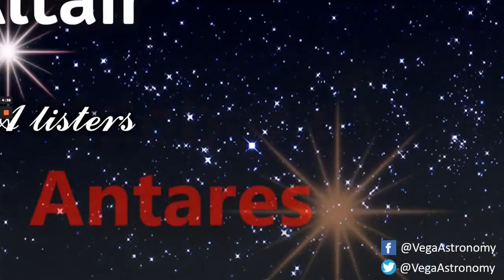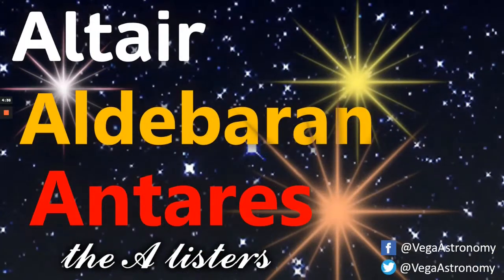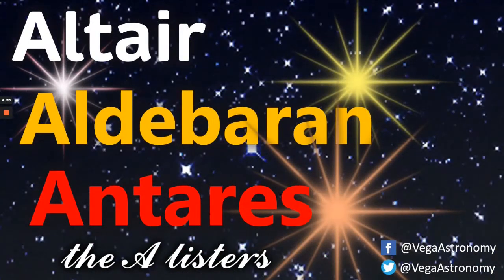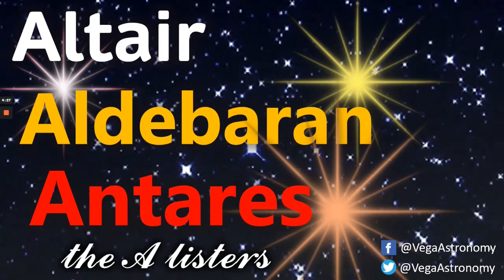Often when we talk about the brightest stars in the sky, we forget about the A-listers: Altair, Aldebaran and Antares. These underrated stars are certain powerhouses and in today's video we're going to be looking more closely at them, so let's get to it.